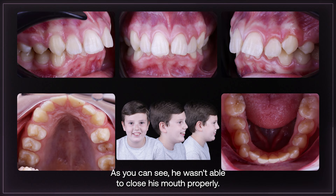This is Antonio. For him, we needed to fix a functional issue. As you can see, he wasn't able to close his mouth properly.